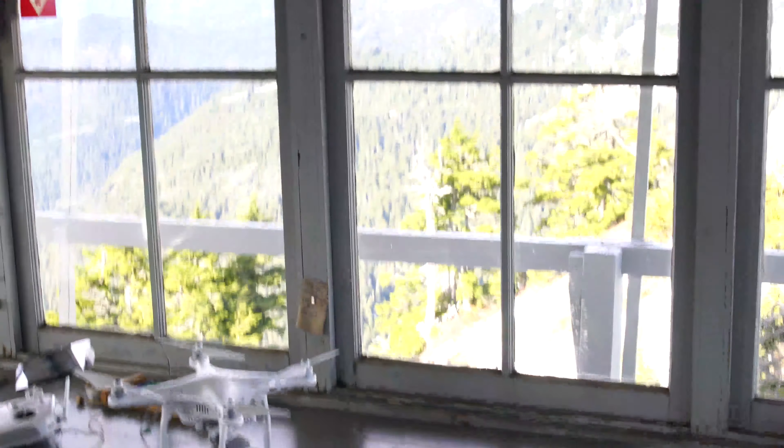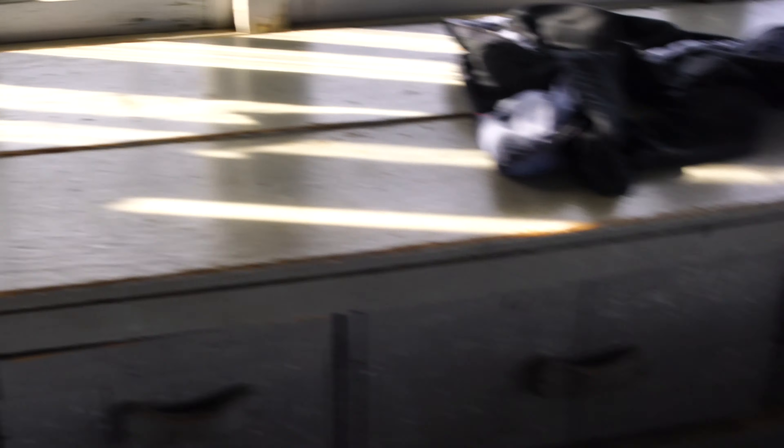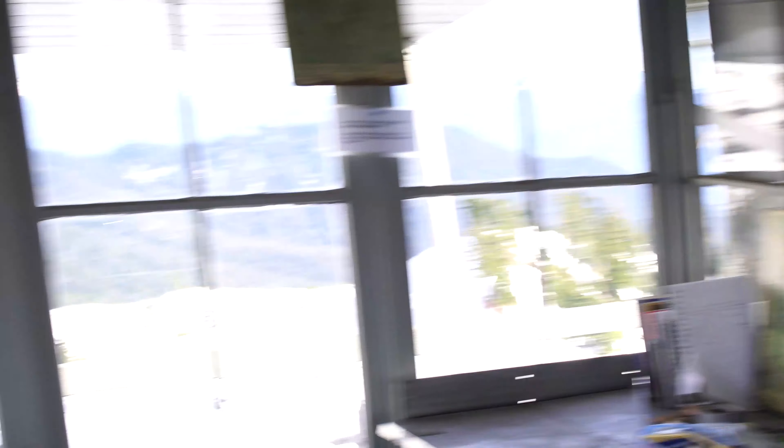It's a pretty well-stocked fire lookout as far as these fire lookouts go. Got a lot of tables, countertops, a decent amount of room in here, and even a bed. I would say this rates nicer than Pilchuck, similar to Hidden Lake.